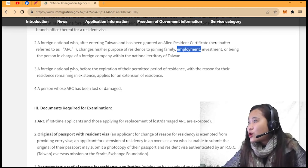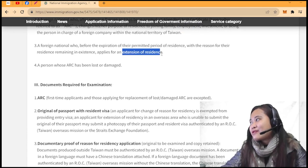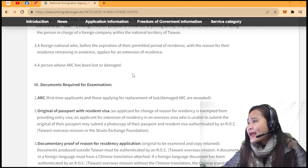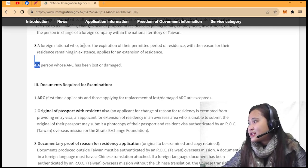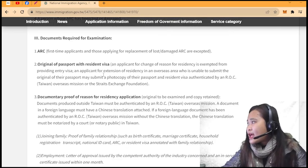A foreign national who wants to extend their residency before expiration — gusto nyo mag-extend ng residency dito — pwede din to gamitin. And this application is also applicable if your ARC was lost or damaged.